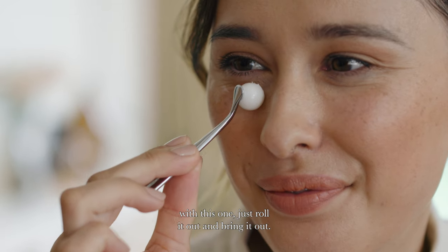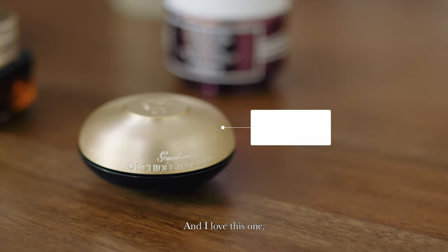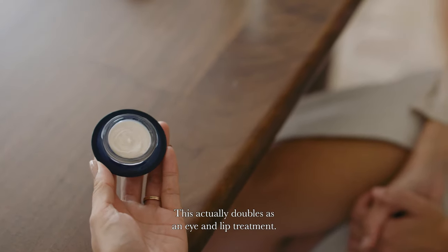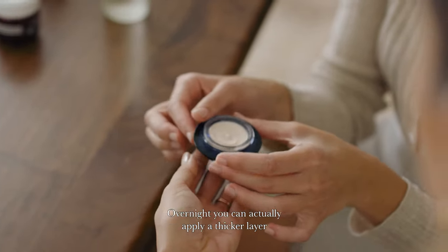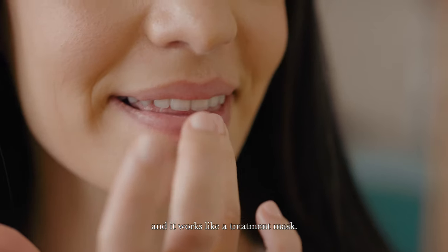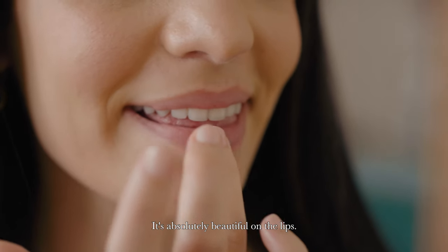Just roll it out and bring it out. And I love this one. It's so smoothing and so hydrating. It's beautiful. This actually doubles as an eye and lip treatment. Overnight, you can actually apply a thicker layer and it works like a treatment mask. It's absolutely beautiful on the lips.